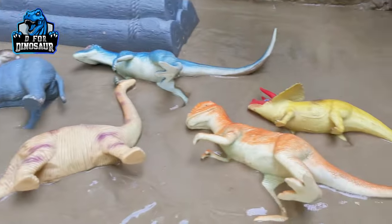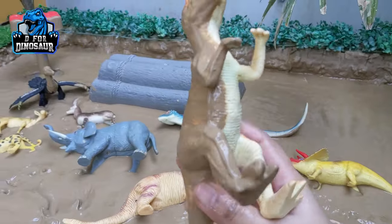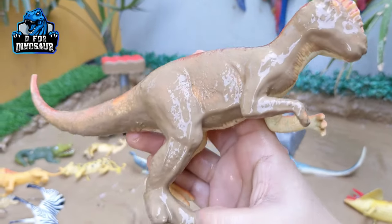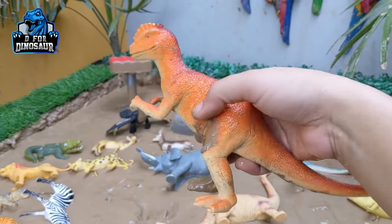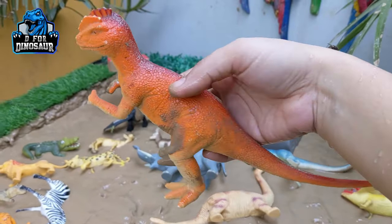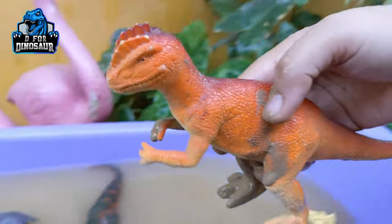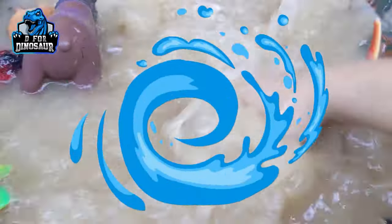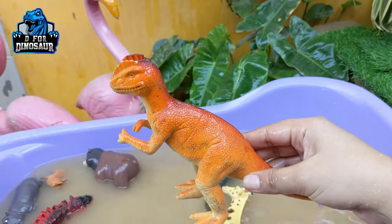The next one is Dilophosaurus — another big carnivore dinosaur. Dilophosaurus has a big tail, they move with two legs, and is one of the big carnivore and dangerous dinosaurs of Jurassic World. Let's watch him. Here we go, Dilophosaurus!